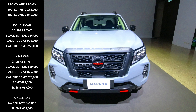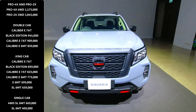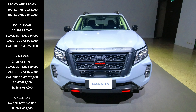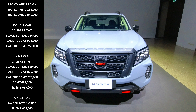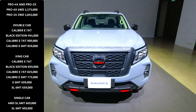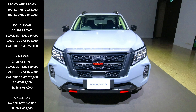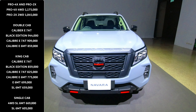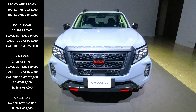In terms of pricing, the Navara Pro 4X is the top variant in the Navara lineup in Thailand, priced at 1.175 million baht. If you want to spend less, you can go for the Pro 2X model at 1.045 million, saving about 130,000 baht without the four-wheel drive system. Along the model lineup you also have lower models including the Calibre double cab, king cab, and single cab models, with prices starting at only 605,000 baht for the SL 6MT single cab.